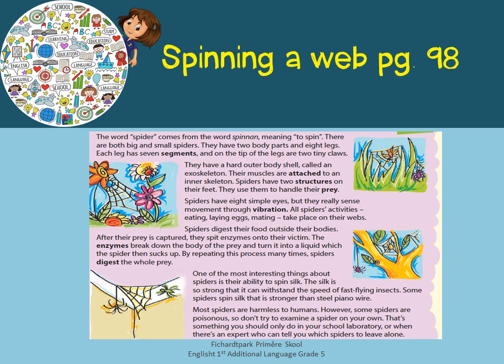The word spider comes from the word spina, meaning to spin. There are both big and small spiders. They have two body parts and eight legs. Each leg has seven segments and on the tip of the legs are two tiny claws. They have a hard outer body shell called an exoskeleton. Their muscles are attached to an inner skeleton.